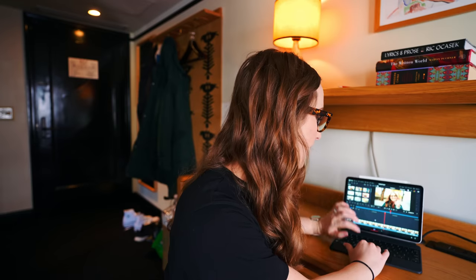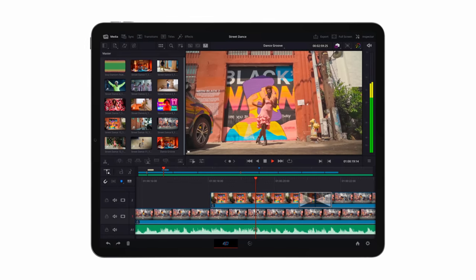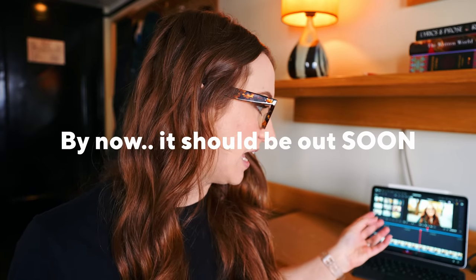The version of DaVinci Resolve I have on my iPad is in beta — not released to the public yet. They don't have a date, but I'm using it and it feels good. This is also the free version, not the studio version, same as with the desktop. You'll be able to download it in the App Store like a normal app. If you want to upgrade to the studio version, it'll be a $95 one-time purchase, not a subscription, just like the desktop version.